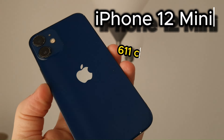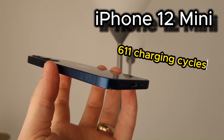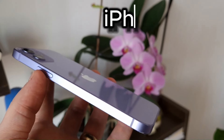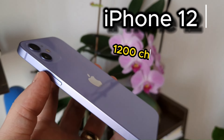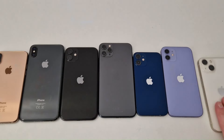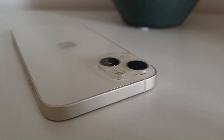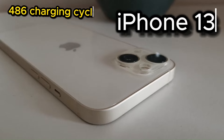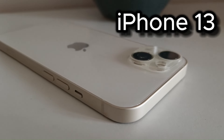Moving to newer models, the iPhone 12 Mini has 611 charging cycles — a year and a half of use. The iPhone 12, in a special color, has 1200 charging cycles, around three years and three months of use. Finally, the newest phone is the iPhone 13, with 486 charging cycles and one year and three months of use.